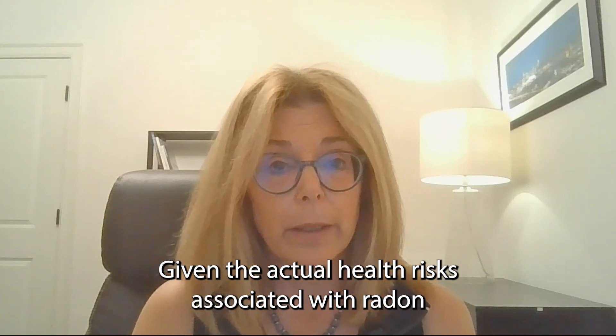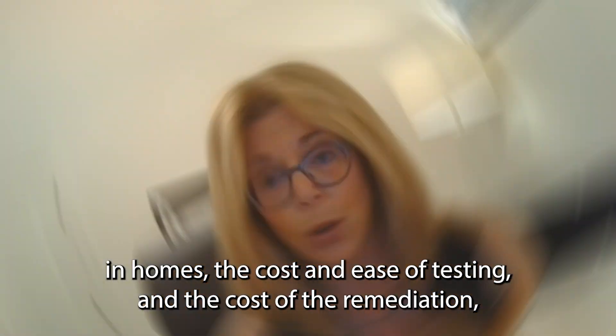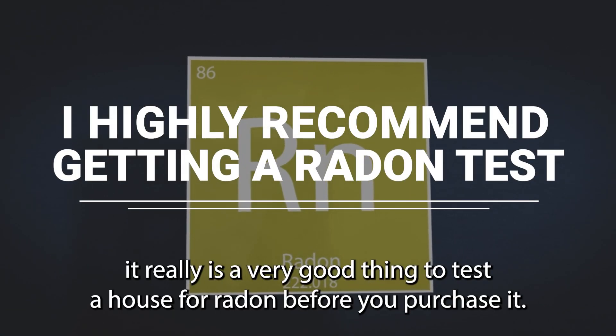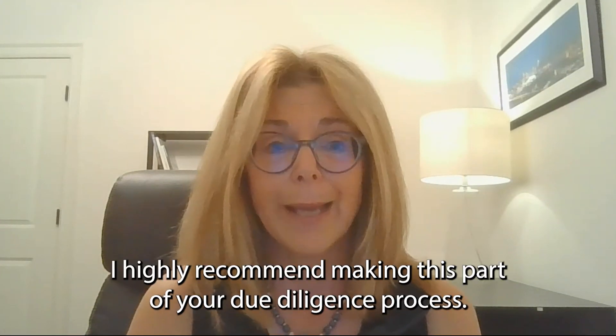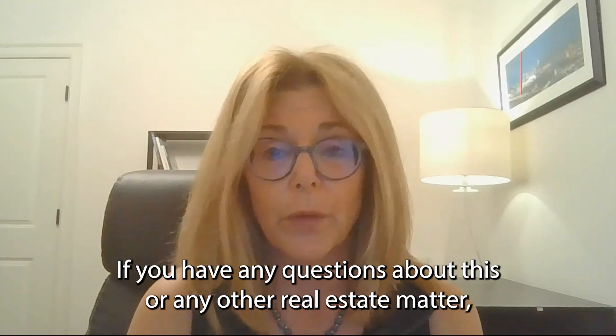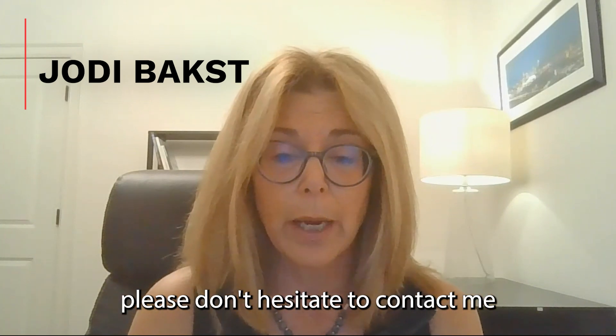Given the actual health risks associated with radon in homes, the cost and ease of testing, and the cost of remediation, it really is a very good thing to test a house for radon before you purchase it. I highly recommend making this part of your due diligence process. If you have any questions about this or any other real estate matter, please don't hesitate to contact me at jody@realestateexperts.net or 919-759-6359.